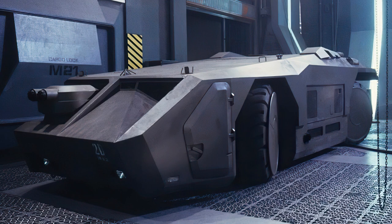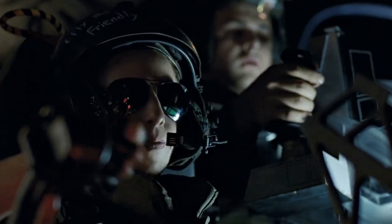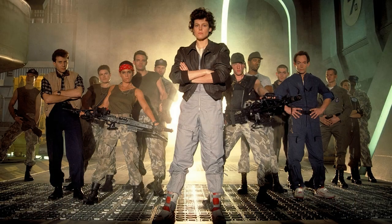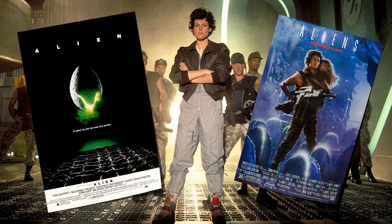Today's video is going to be on my favorite quirky vehicles — the M577 Armored Personnel Carrier from the classic film Aliens. The film needs little introduction; it's a classic in itself, a sequel to the award-winning Alien by Ridley Scott.